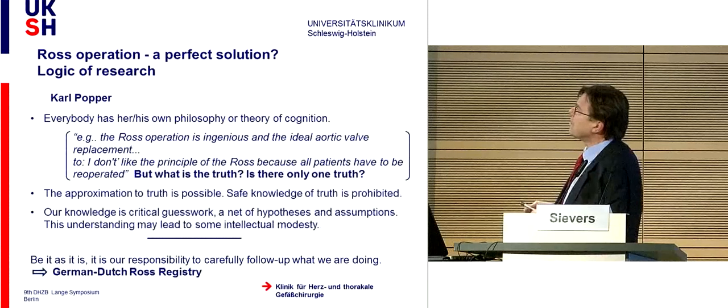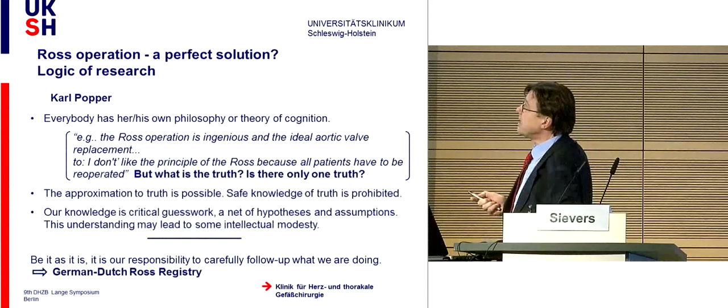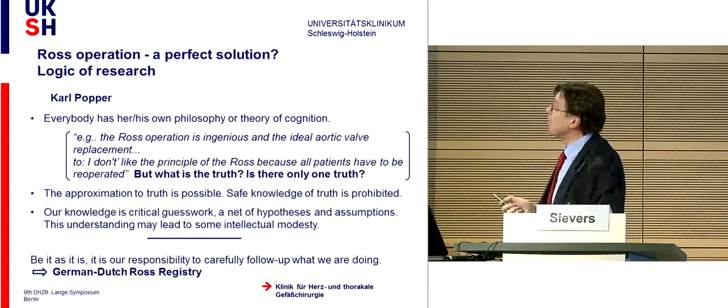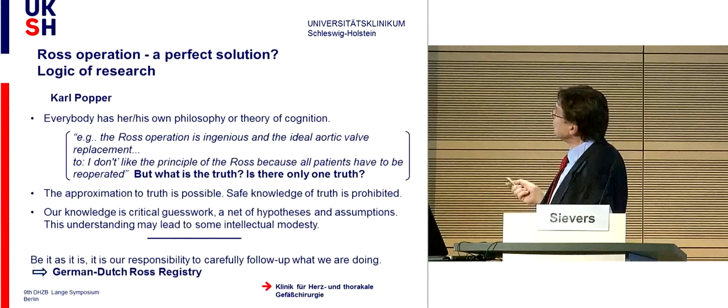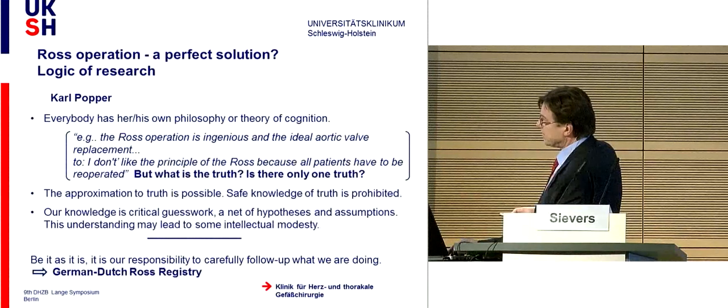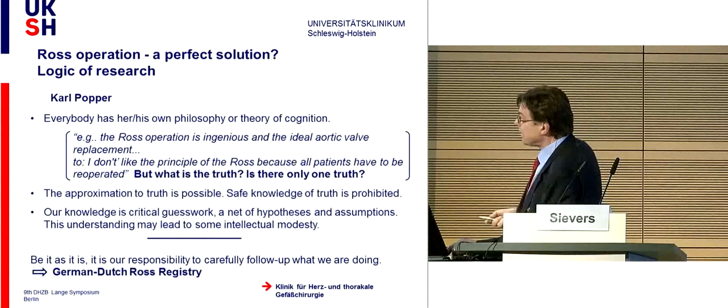Looking at the procedure and its philosophy—this is Karl Popper, one of the greatest philosophers of the last century—he said everybody has their own philosophy and theory of cognition. Somebody says the Ross operation is ingenious and the ideal aortic valve replacement; others say they don't like the principle because all patients have to be re-operated. Safe knowledge of truth is prohibited. Our knowledge is critical guesswork—a net of hypotheses and assumptions. This understanding may lead to some intellectual modesty. It is our responsibility to carefully follow up, with more than 95% follow-up of what we are doing.